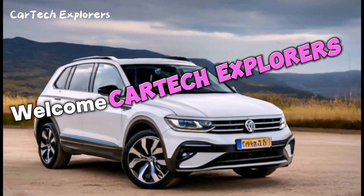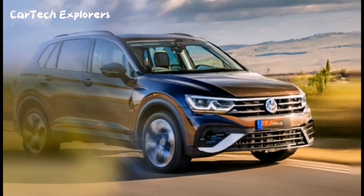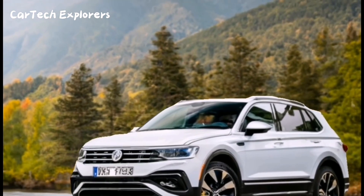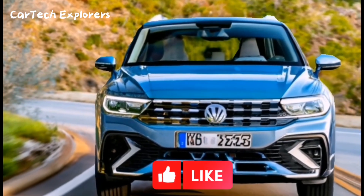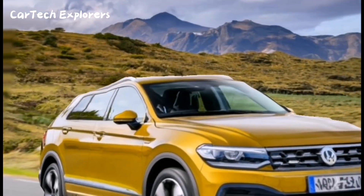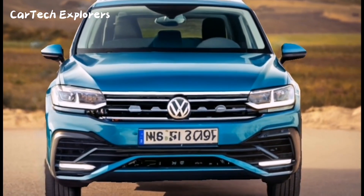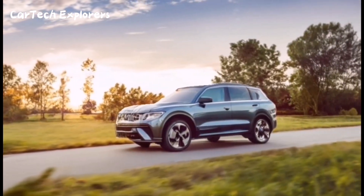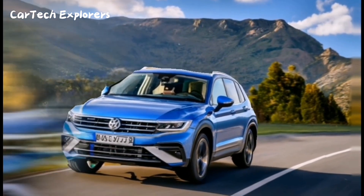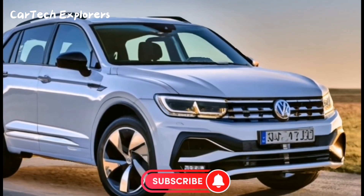Welcome to the CarTech Explorers channel. Today, we're diving into the exciting world of the 2024 Volkswagen Tiguan. This upcoming model is undergoing significant changes, from its styling and technology to its chassis setup and electrified powertrains. Volkswagen has even hinted that the third-generation Tiguan, set to debut in Europe in September 2023, will be the last compact SUV powered by an internal combustion engine. Let's uncover all the juicy details about this new Tiguan, pieced together from the latest teaser images.